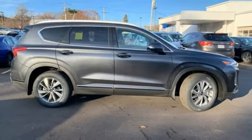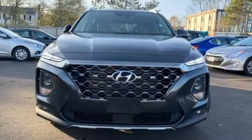Heated steering wheel, inline four-cylinder engine, hands-free liftgate, electronic shift on the fly, and heated and ventilated leather bucket seats.